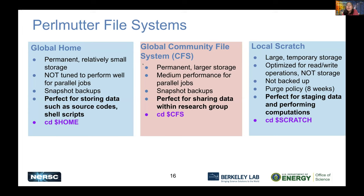Local Scratch is large, temporary, and all-flash — highly optimized for read and write operations. It's very good for staging your data and performing computations. However, it is not meant for storage. We have a purge policy that was just turned on earlier this month: if your file has not been accessed for eight weeks, it is subject to being purged. So be sure to back up your important files and archive them to the global file systems, such as the community file system or the longer-term HPSS archive system.